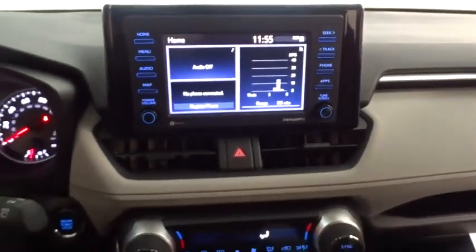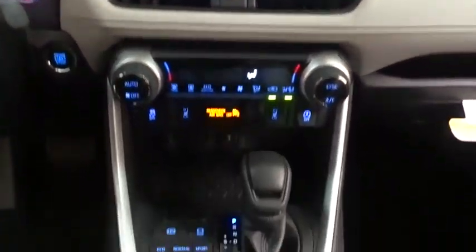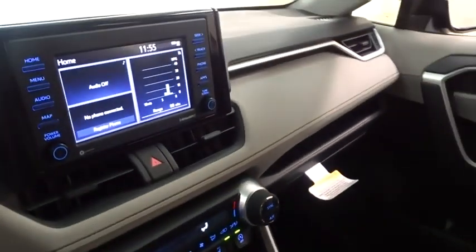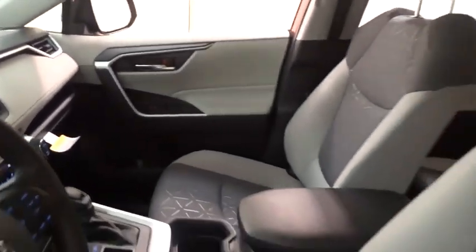Bluetooth, power steering, adjustable steering wheel, keyless start, four-wheel disc brakes, cruise control, aluminum wheels, rear defrost, AM-FM stereo radio, climate control.